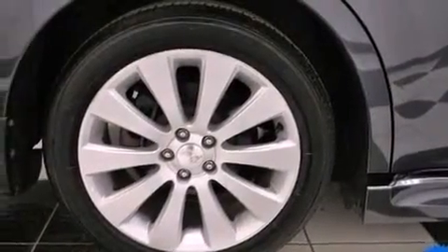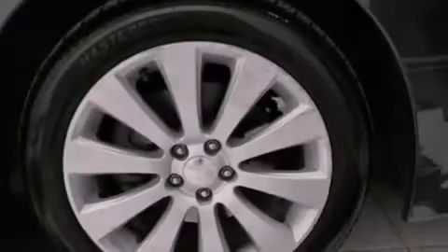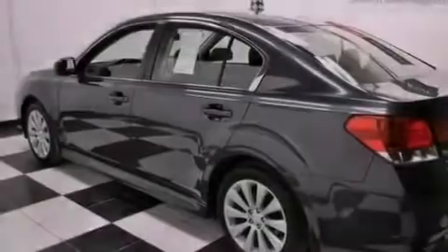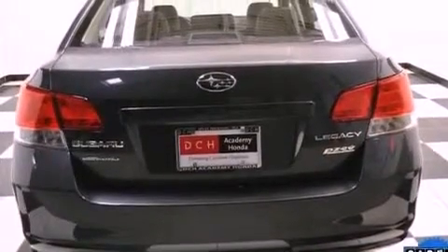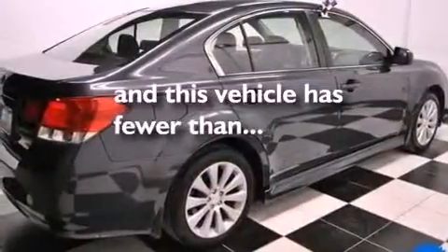The following features are also included: dual power seats, air conditioning with automatic climate control, cruise control, a CD player, leather seats, performance tires, a passenger side vanity mirror, an anti-lock braking system, heated side view mirrors, and this vehicle has less than 36,000 miles.